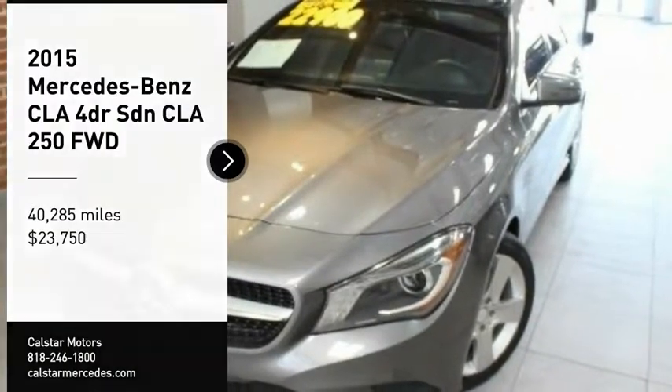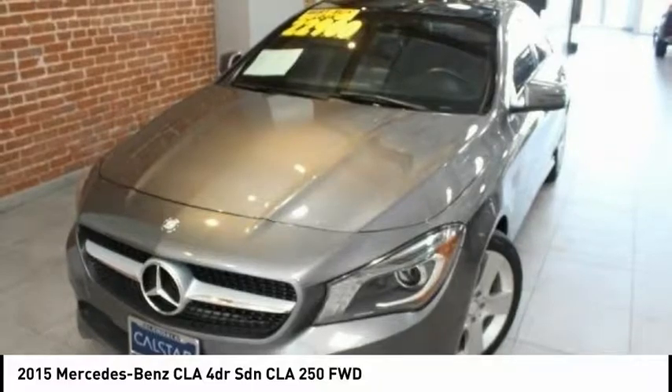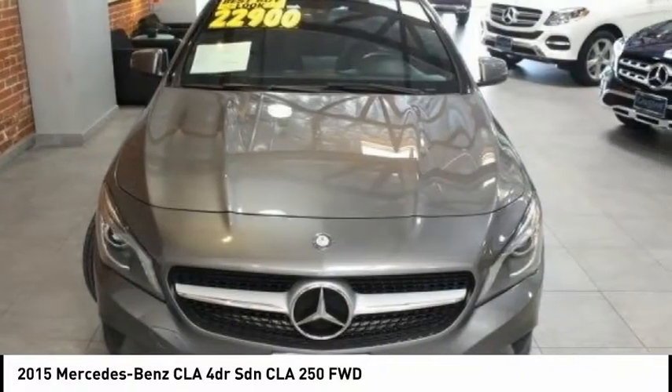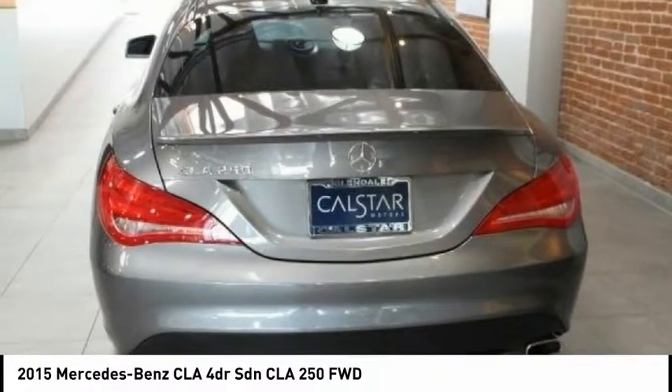Looking for the right vehicle? Check out the 2015 CLA. The CLA comes with impressive handling, excellence, and luxury interiors.